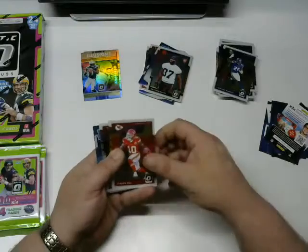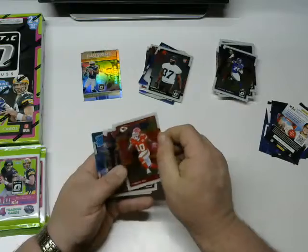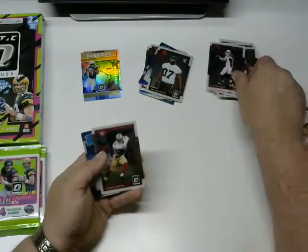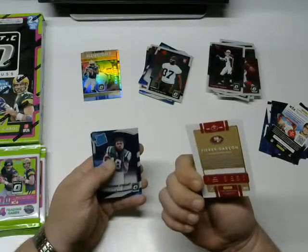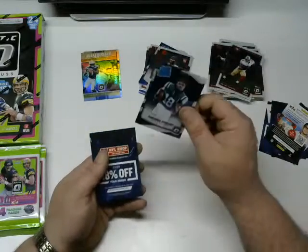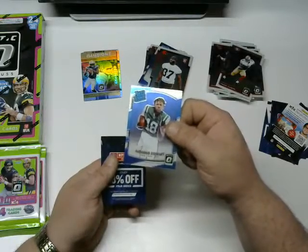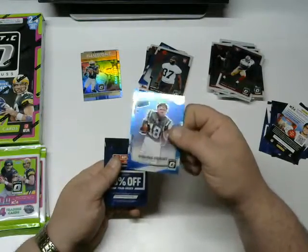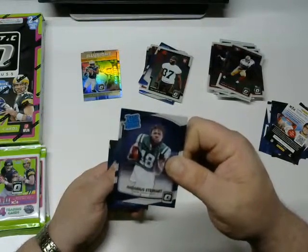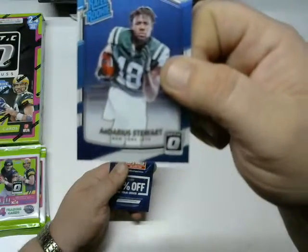Next pack: Tyreek Hill — he got this card last year but it's a 2017, so it's his first-year card. Carlson Palmer, Pierre Garçon — wow, I can't believe he's still playing, he's been around a while. And an Adrius Stewart rated rookie. It looks like a posed card — there's no way that's happening during practice. Why are his pants so white? It's almost like they put a ghostly mist overlay. Weird.